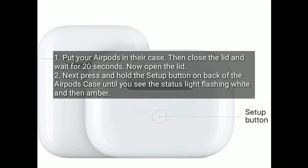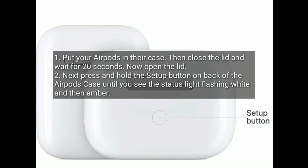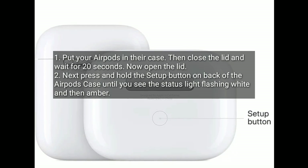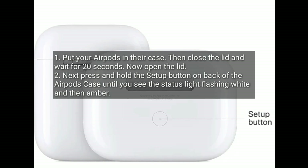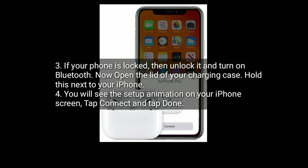Solution five is reset your AirPods or AirPods Pro. Put your AirPods in their case, then close the lid and wait for 20 seconds. Now open the lid, then press and hold the setup button on the back of the AirPods case until you see the status light flashing white and then amber.